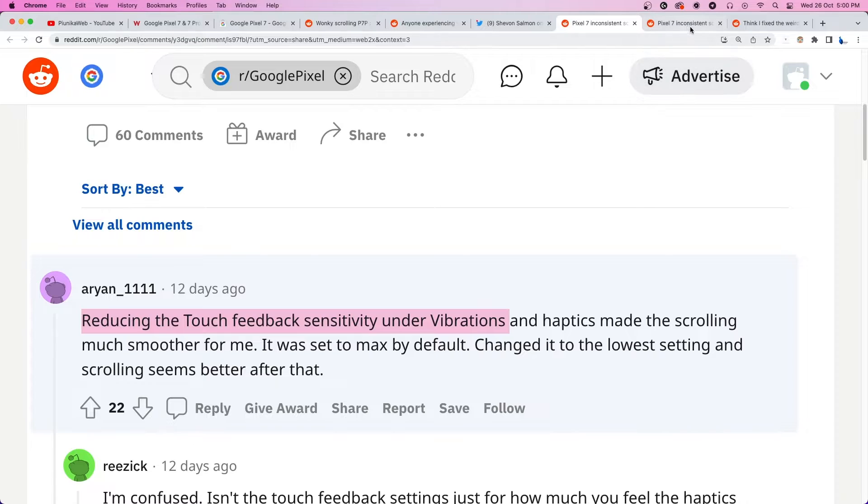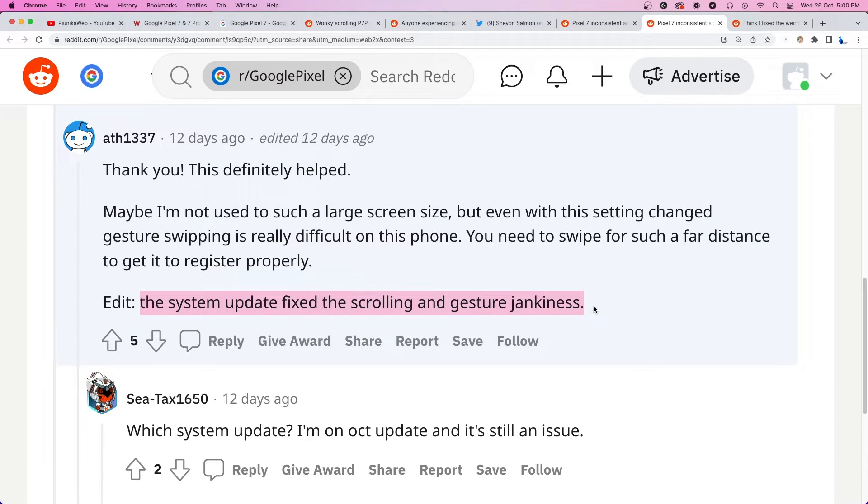You can also check if you have pending updates, because some Pixel 7 users reported that the issue got resolved after updating their device.